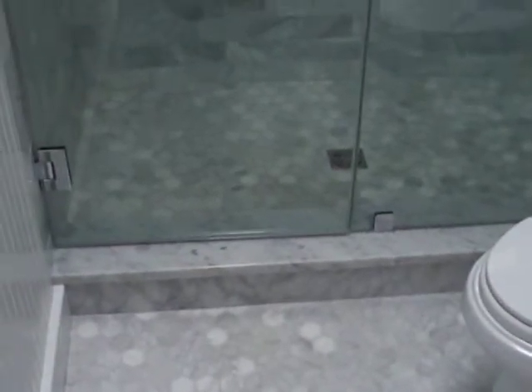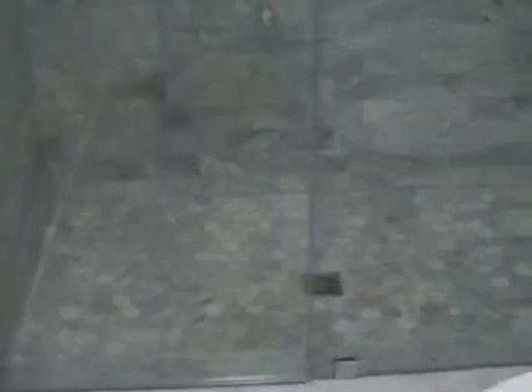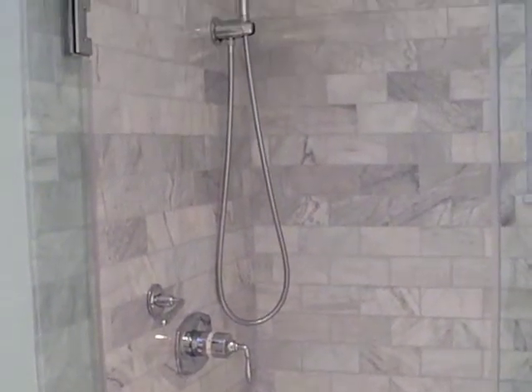White Carrera threshold. Same thing going into the shower — white Carrera curb. It's all honed marble on the floor and polished on the walls. As you can see it goes all the way up to the ceiling.